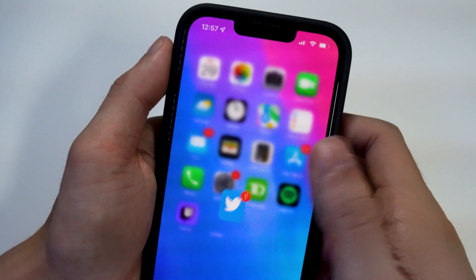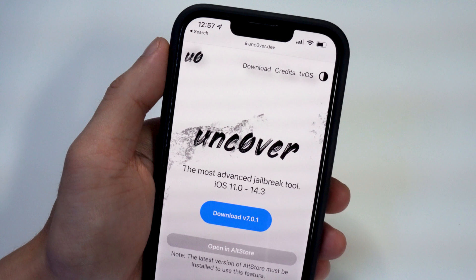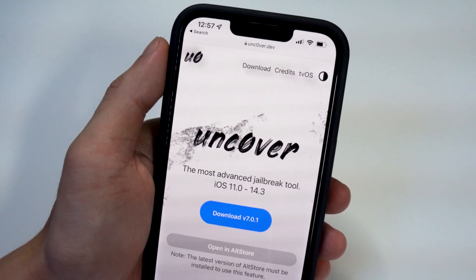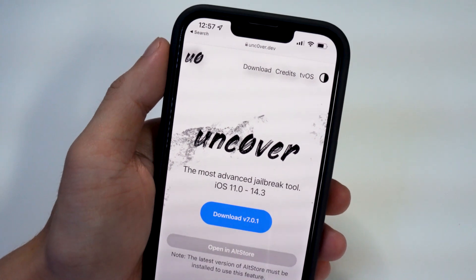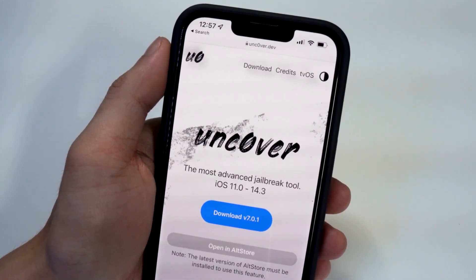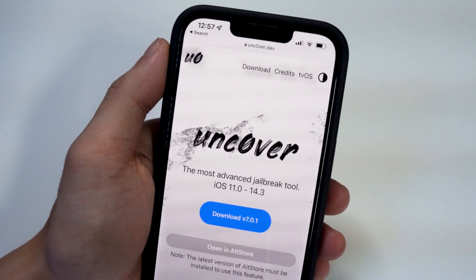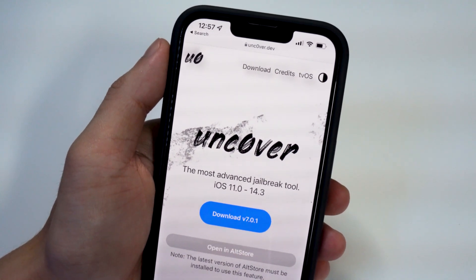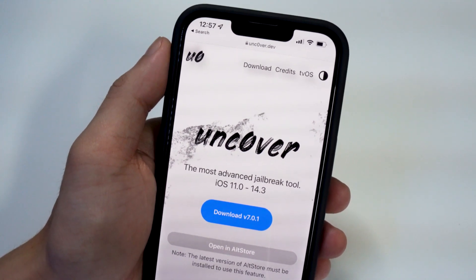On their website it's now version 7.0.1. To clarify what versions and devices this untethered jailbreak supports: as of right now it's only iOS 14.4 all the way to 14.5.1. A lot of people are asking if it supports 14.3 and below — not at the moment, but later on there will be support for 14.3 and below. For devices, it's A12 and above, so iPhone XS all the way to iPhone 12, but only on that firmware.